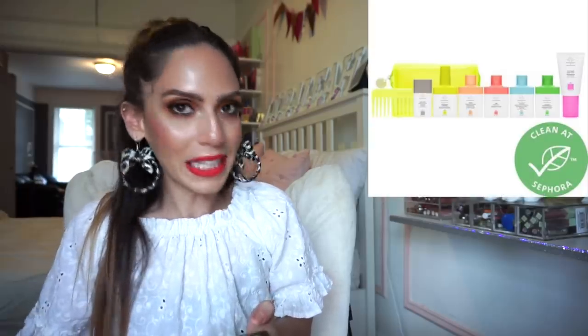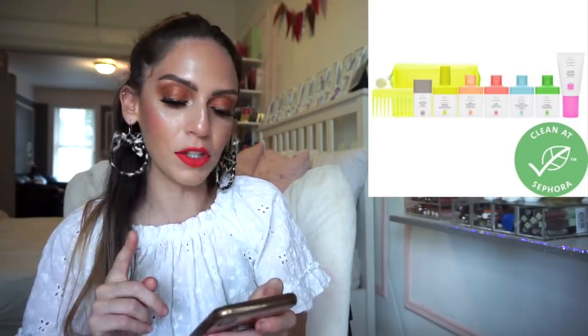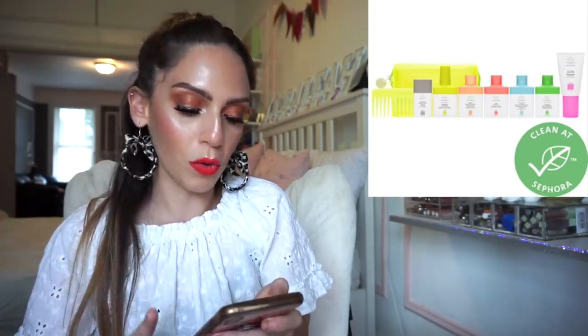I would totally pick up the Drunk Elephant Littles Head-to-Toe Kit, retailing for $49. It comes with a shampoo, conditioner, happy scalp scrub, tangle spray, cream body cleanser, body lotion, a deodorant, a neon bag, and a cute comb — all paraben- and sulfate-free. For $49 I think it's priced really well and is a kit I'd pick up in a heartbeat.